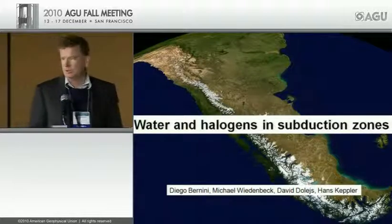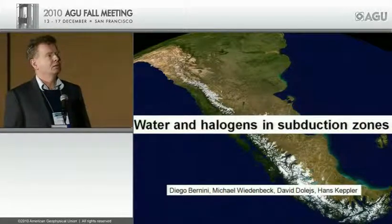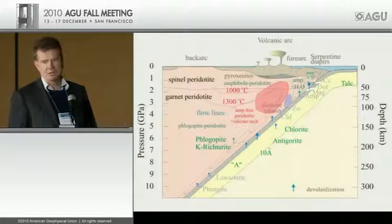There is absolutely no question that water is extremely important for the formation of arc magmas. What's happening down there is, in principle, very well understood — this is a picture you find in many textbooks. Hydrated oceanic crust is subducted, various dehydration reactions occur, fluids are released, they infiltrate into the mantle wedge, cause melting, and this is what you see in arc volcanoes on the surface.